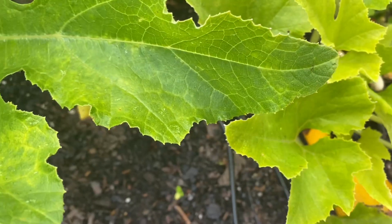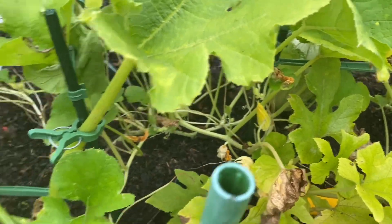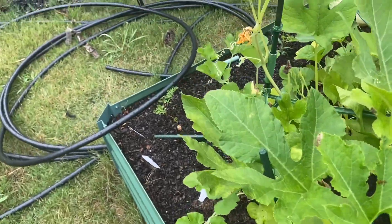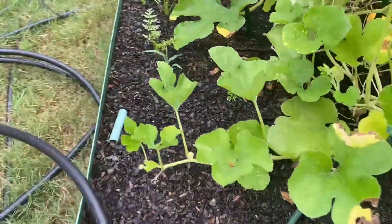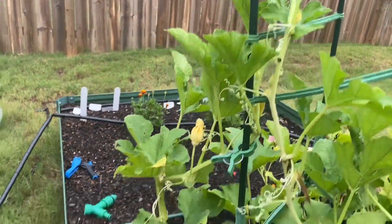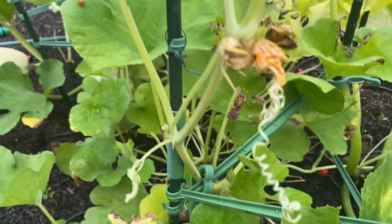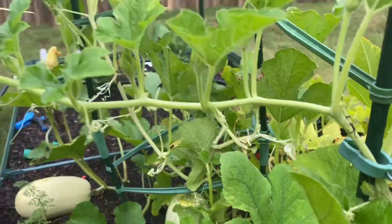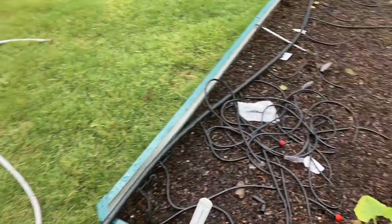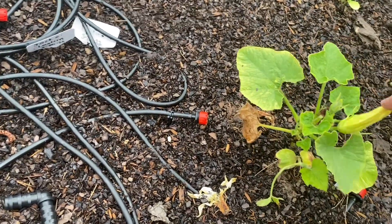I might just take those squashes out because it doesn't look like they're gonna grow anymore. I've got to take out a lot of the dead stuff here. Let's go over here — it looks like this flower died, but I do have more growing.